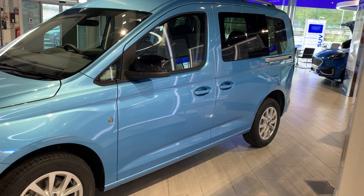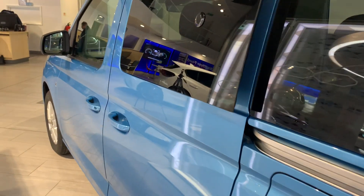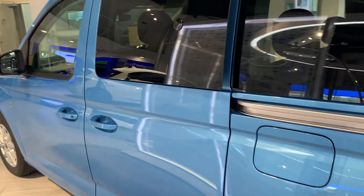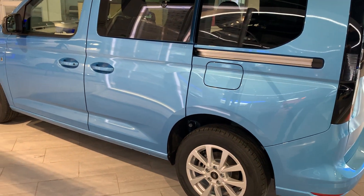What we mean by that is these rear windows actually pop out from the body of the car, so if you have the front windows down you don't get that booming inside the car. Being a Tourneo Connect it has sliding rear doors.